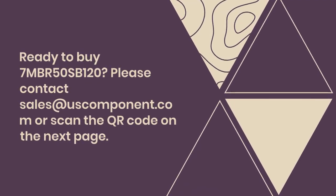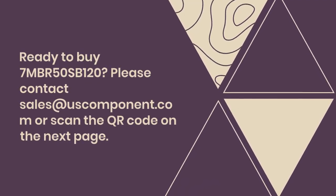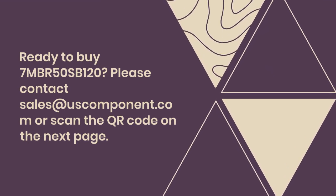Ready to buy 7MBR50SB120? Please contact sales at uscomponent.com or scan the QR code on the next page.